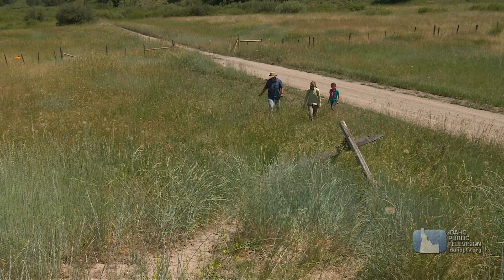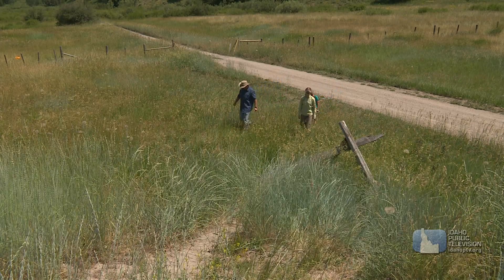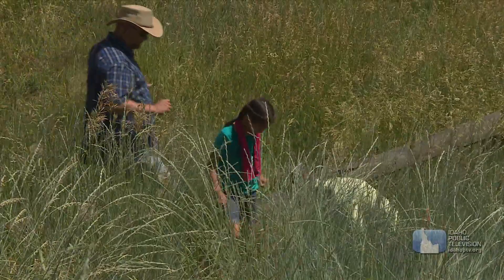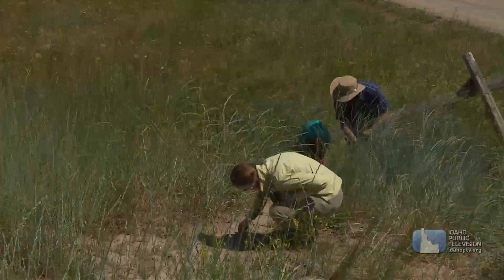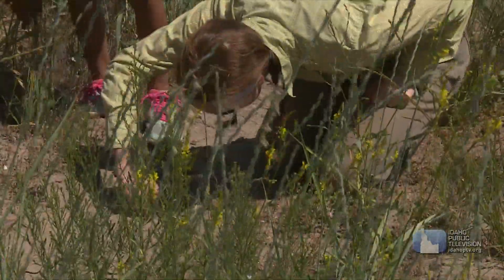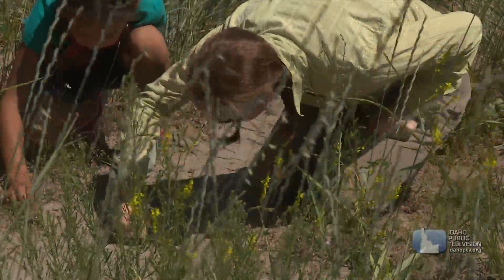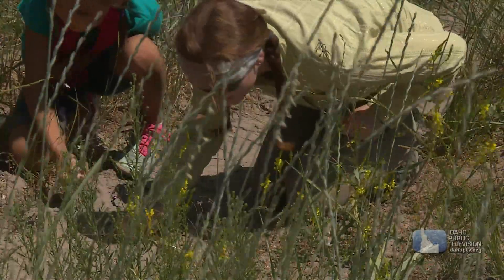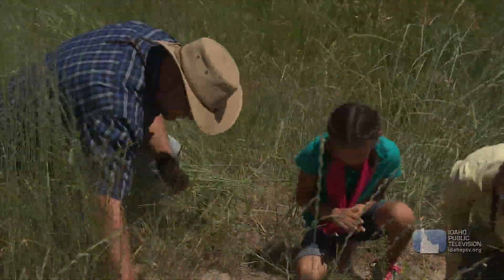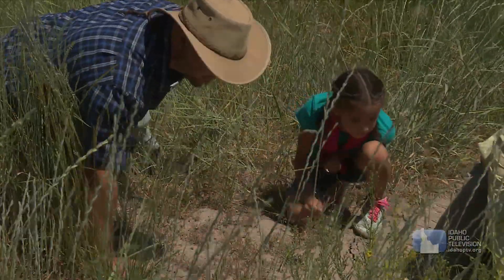We decide to move to another site. This time we're looking for dinosaur eggshells. Looks like there's an eggshell piece there — oh nope, never mind, that's a rock. Keep looking, there'll be more. There's a small piece. There's a little piece of eggshell. Yep, there's a good piece. Is that one over here? Yep, nice.